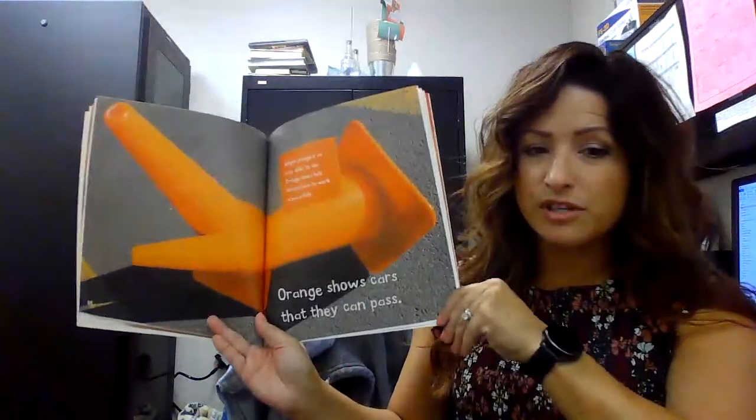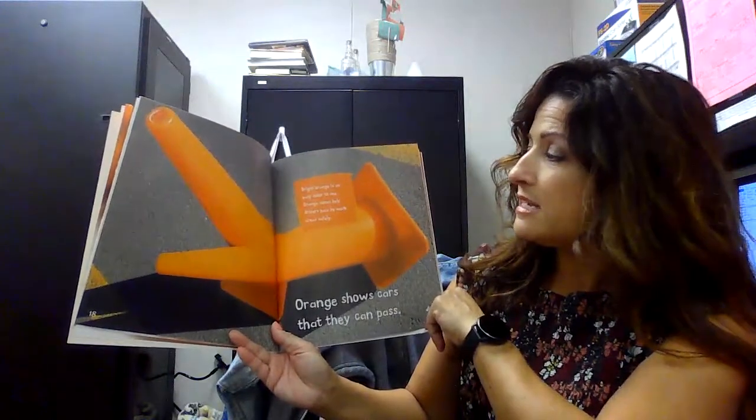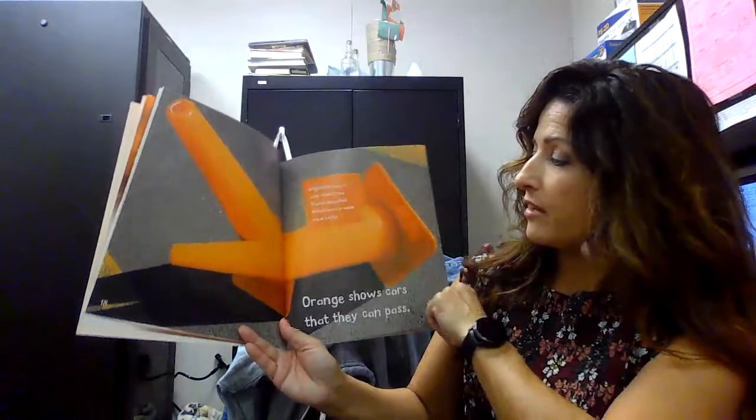Orange shows cars that they can pass. Bright orange is an easy color to see. Orange cones help drivers pass by work areas safely.